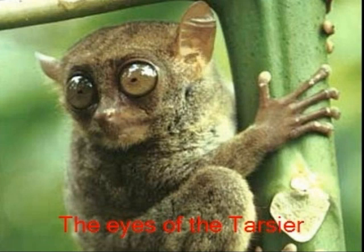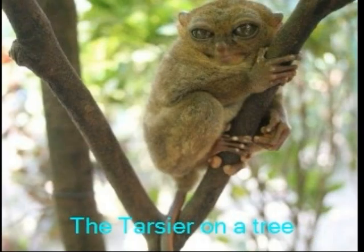Tarsiers are only found in Southeast Asia and only in small locations. They are critically endangered. They can't be kept as pets or brought somewhere else, killed, caged, or abused by any human. The Tarsier is one of the exciting animals to explore.